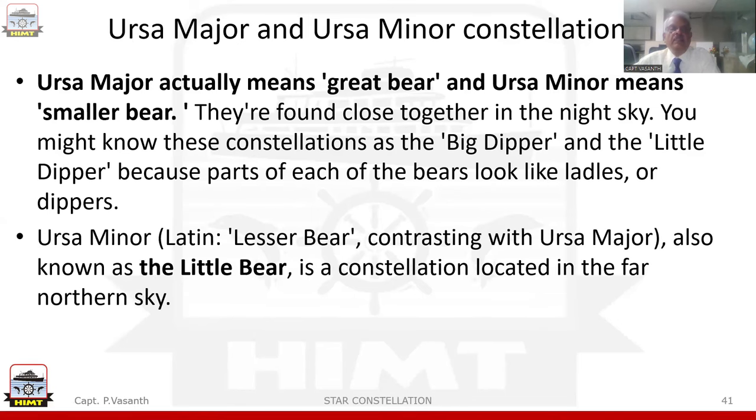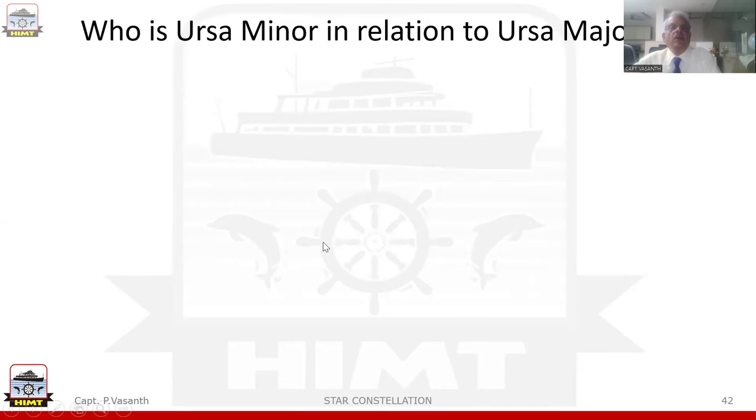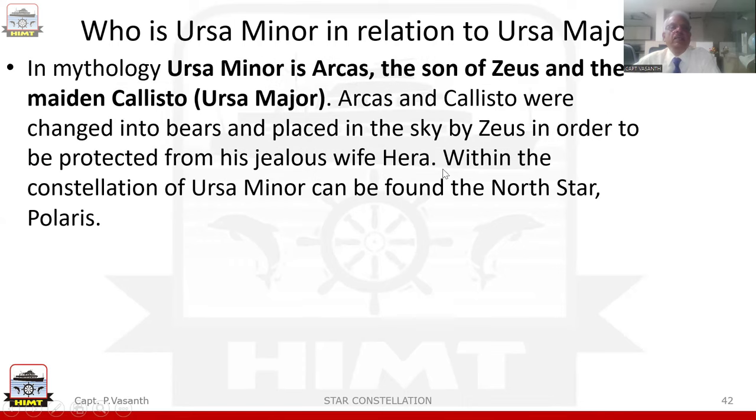Ursa Minor, which in Latin means 'lesser bear,' contrasting with Ursa Major, also known as the Little Bear, is a constellation located in the far northern sky. In Greek mythology, Ursa Minor is Arcas, the son of Zeus and the maiden Callisto — Ursa Major. Arcas and Callisto were changed into bears and placed in the sky by Zeus in order to be protected from his jealous wife Hera.